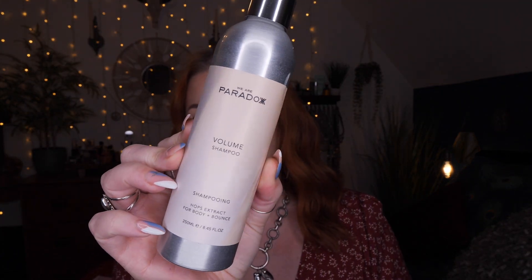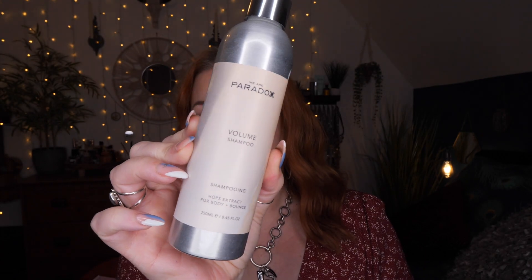First up we've got a shampoo — this is a volume shampoo with hops extract for body and bounce. There's 250ml here. It's 90% plastic free, 91% natural, vegan and cruelty free, and perfect for all hair types. It cleanses, conditions and adds volume, leaving hair hydrated, refreshed, silky smooth and healthy. Hops and white nettle create bounce and volume, babassu oil and matcha green tea give a lightweight silky finish, peppermint encourages root lift, and ginseng strengthens hair and tames frizz.